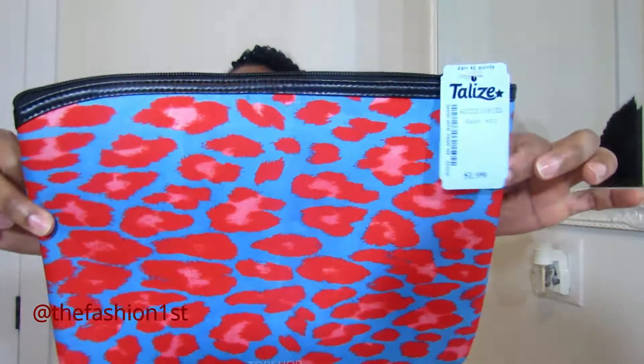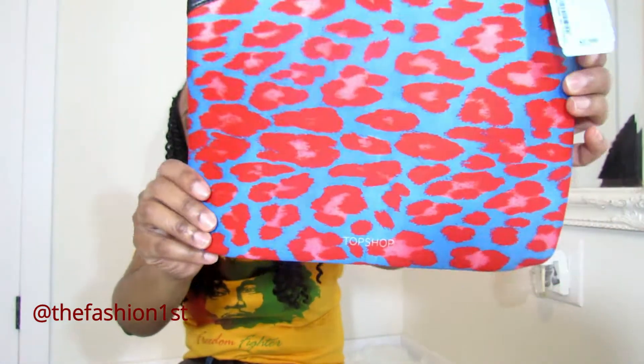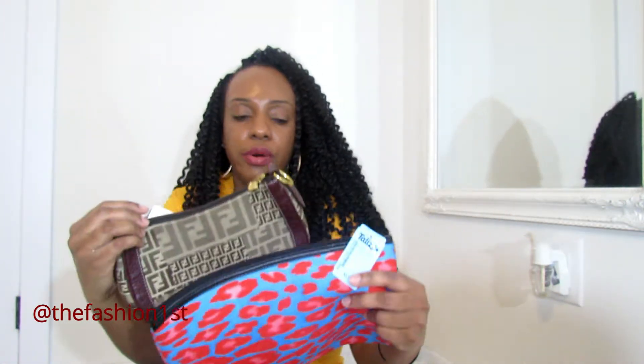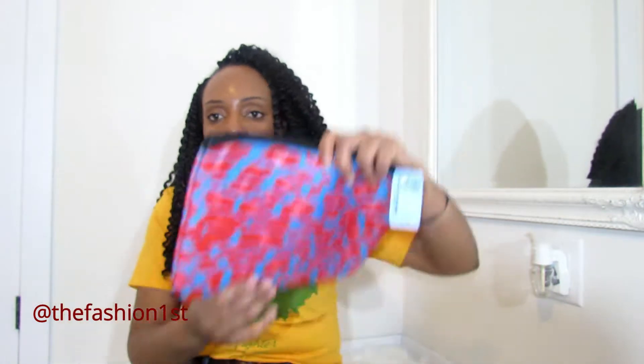This one is like a tote bag from the brand Topshop. My reason for purchasing this is because I'm planning on changing my bag a lot this summer. So I'm going to put my makeup, my wallet, and stuff in here. When I'm changing my bag, I'll just grab it and tuck it into whatever bag I'm wearing. If I'm bringing a smaller purse, I'll just take out my wallet and slot it in there.